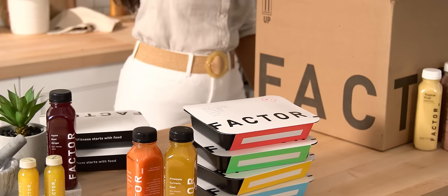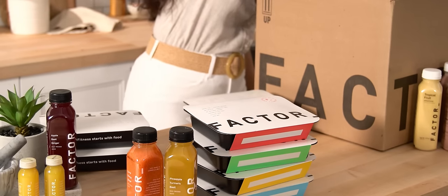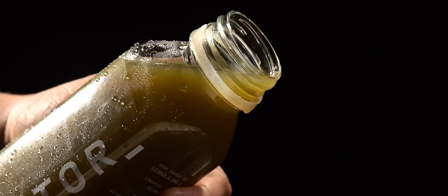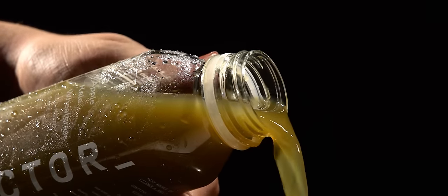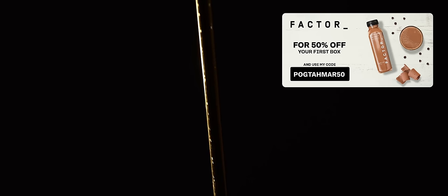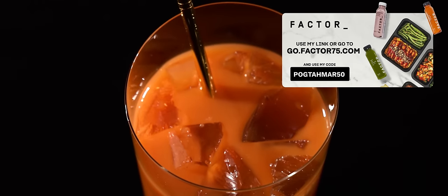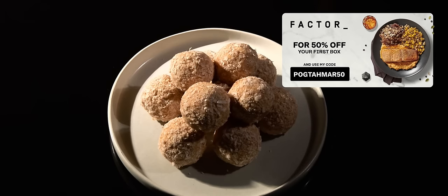Factor's flexible and healthy meal preference options like keto, calorie-smart, and vegan, as well as more than 27-plus menu options each week, mean that there are choices for everyone. Their no-hassle prepared foods make sure you always have something tasty and nutritious on hand when you don't have time to think about making lunch or dinner. Use the link in the description or go to gofactor75.com and use code POGTAHMAR50 for 50% off your first box.